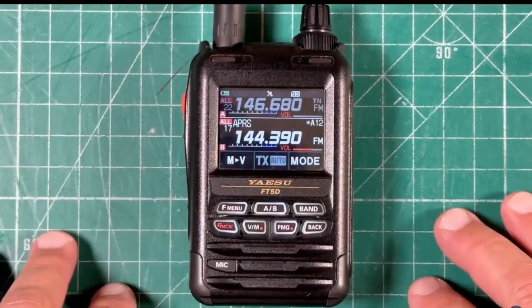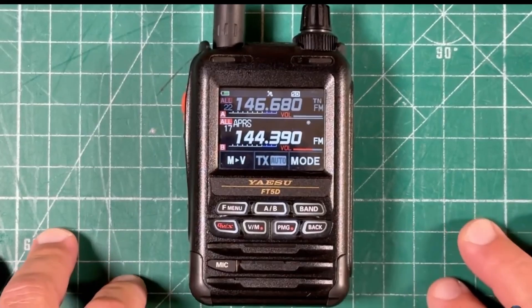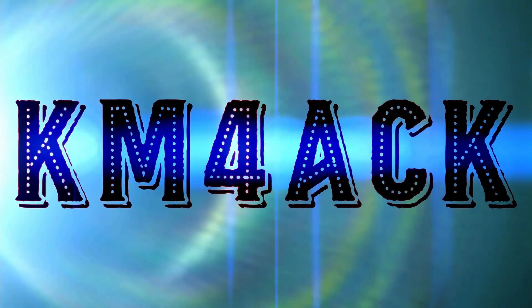Recently, my arch nemesis and self-proclaimed APRS guru, Jason KM4ACK. Did he really just call me his arch nemesis? Stick around and we'll get right to it. Recently, my old pal KAMRD put out yet another video bashing on APRS.